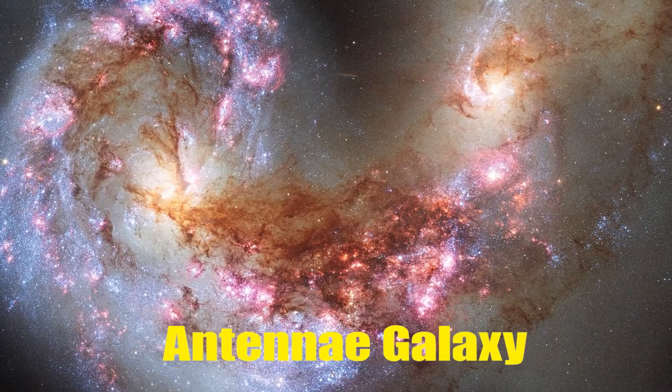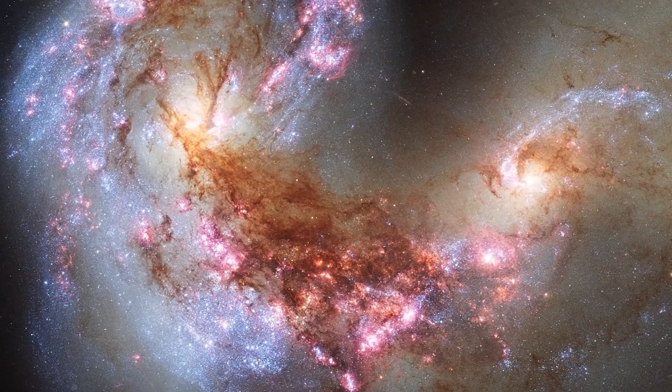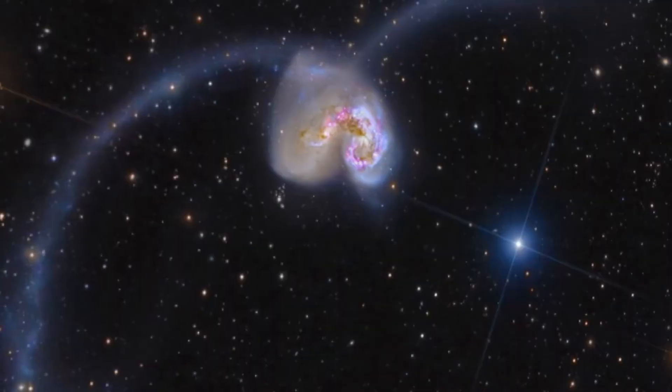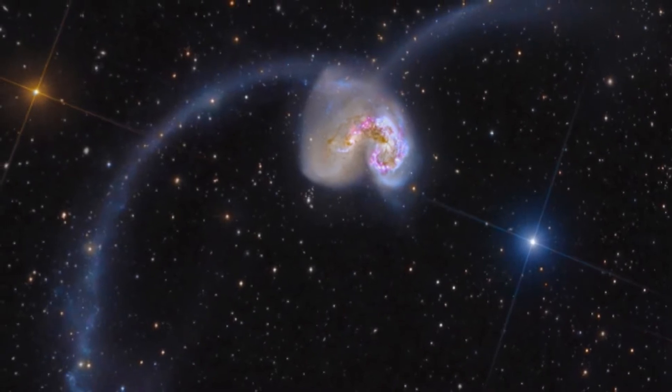Antennae Galaxy. This image shows the collision of two spiral galaxies, which by estimate began a few hundred million years ago. It is located in the constellation Corvus, at 65 million light-years away from Earth.